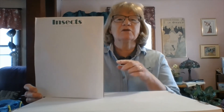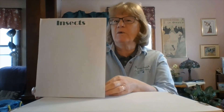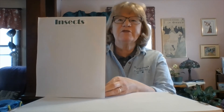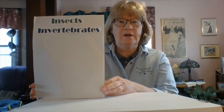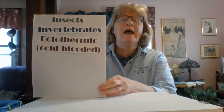Insects play a big part in an ecosystem, either locally or globally. So what makes an insect an insect? If you see an organism in your backyard, how do you know that it's an insect? Well, first of all, insects are all invertebrates — that means that they do not have a backbone. They have what is called an exoskeleton; their skeleton is on the outside of their body.